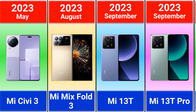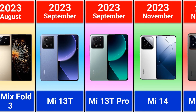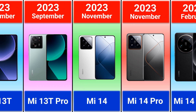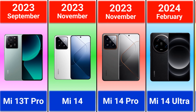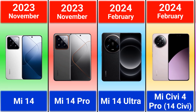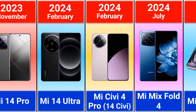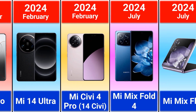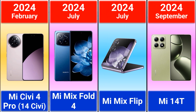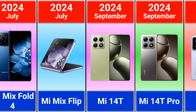Mi 13T, Mi 13T Pro, Mi 14, Mi 14 Pro. 2024: Mi 14 Ultra, Mi SEVY 4 Pro, Mi 14 CV, Mi Mix Fold 4, Mi Mix Flip, Mi 14T, Mi 14T Pro.